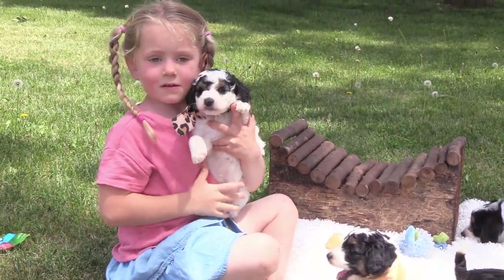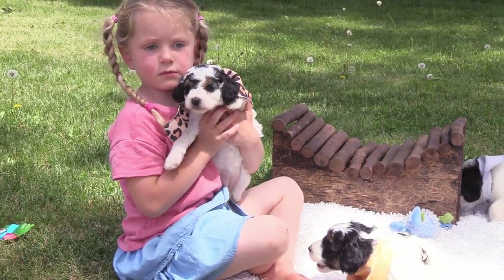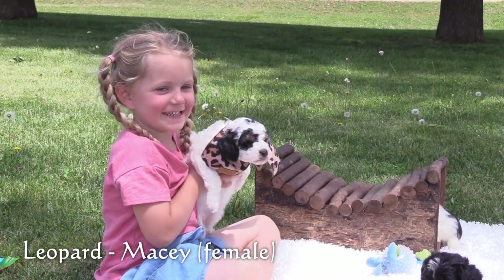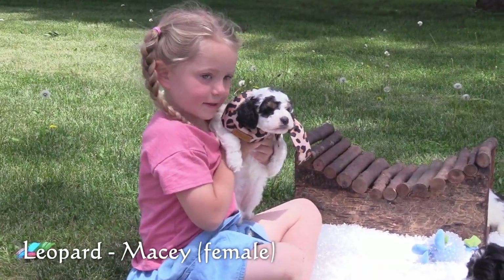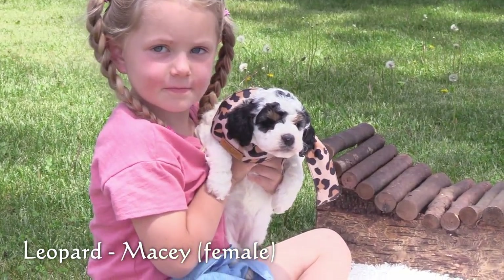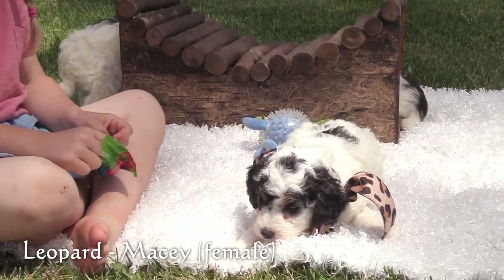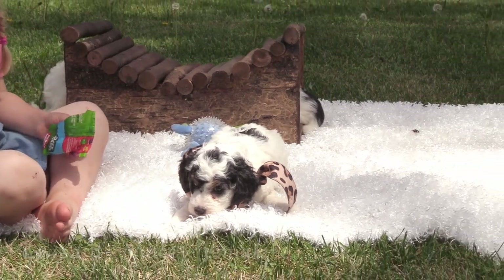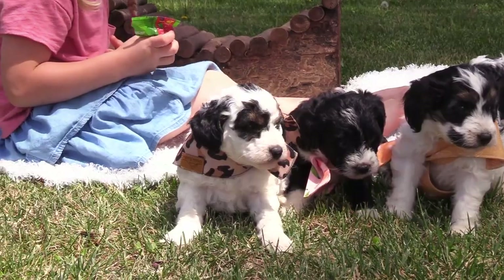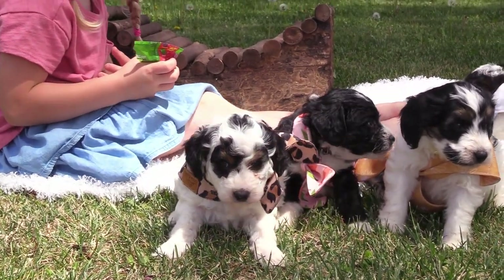Here in the leopard collar is our first female, Macy. She has a black and white coat with brown markings on her face. She is mid-size for this litter.